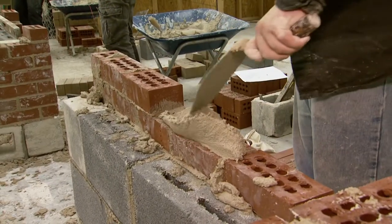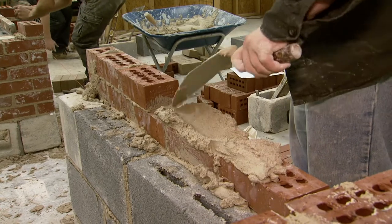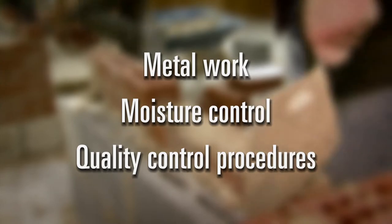In masonry, students focus on proper techniques for laying brick and block in a variety of patterns and configurations using mortar and grout. Additionally, students participate in metalwork, moisture control, and quality control procedures.